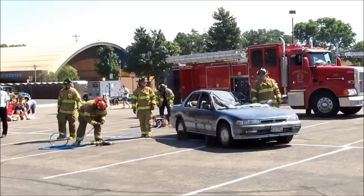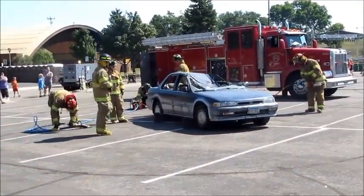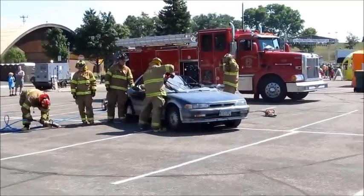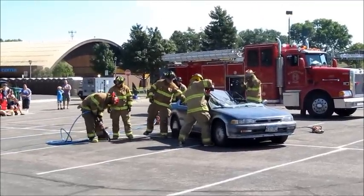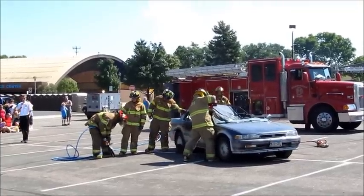The next thing we're going to do is remove a lot of the glass and try to get somebody inside the car to start rendering aid. You can see he even has a standard reciprocating saw there to help with that process.